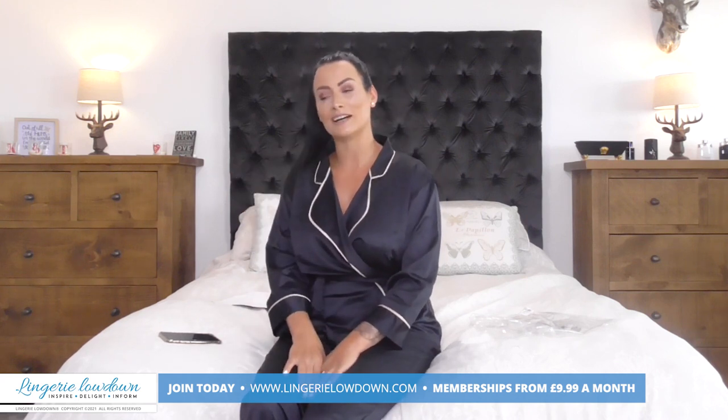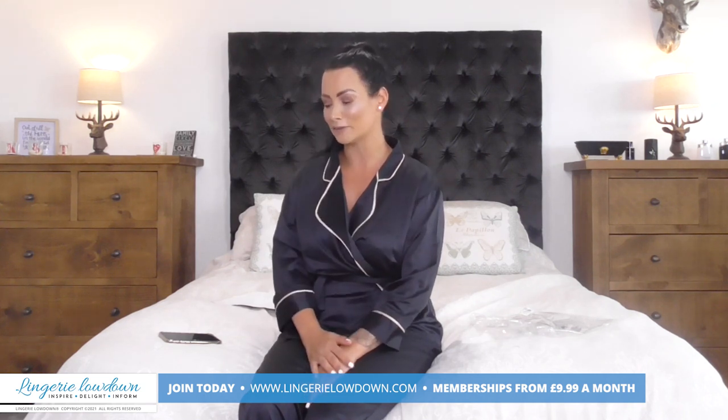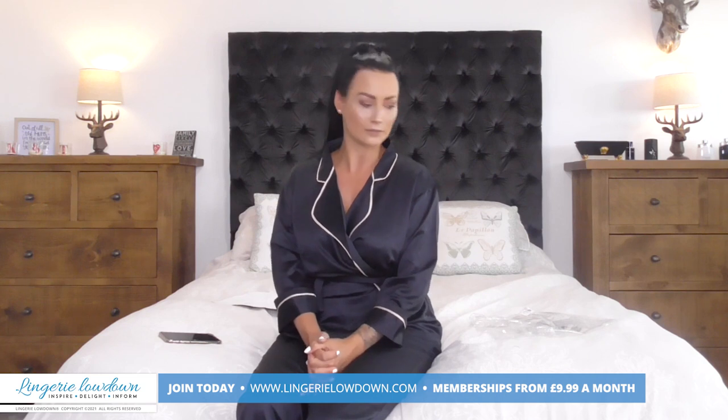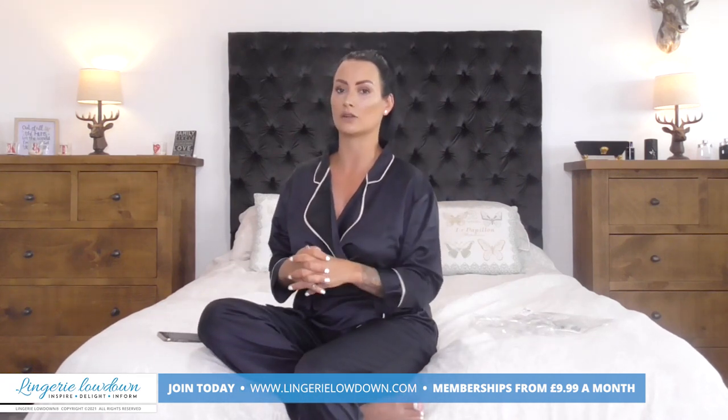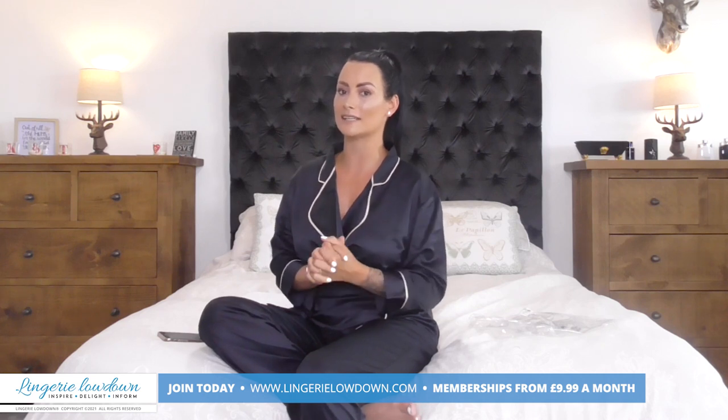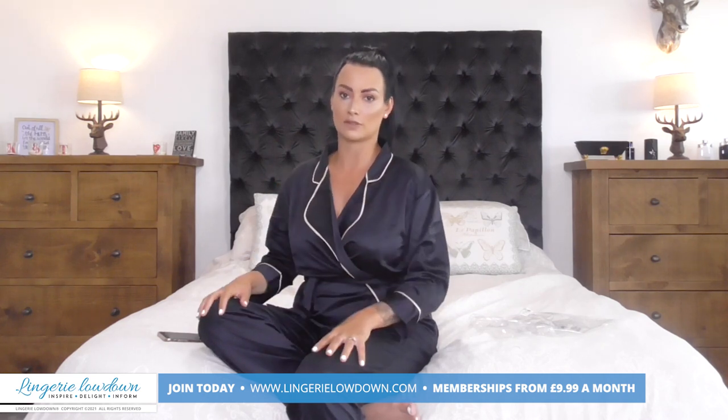I literally feel like I could wear this all day. I'm going to give it a 9 out of 10 overall. Please do have a look on Blue Bella, because they do have some gorgeous things on there. This was the Wren Kimono, and it is a set — it doesn't come individually, it comes as a set with a kimono and the trousers.